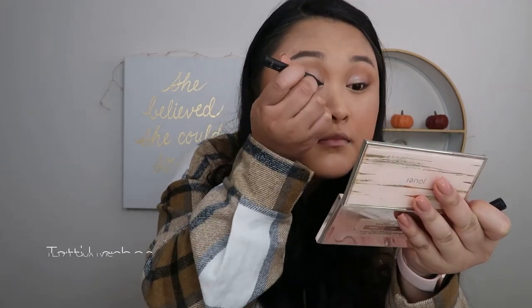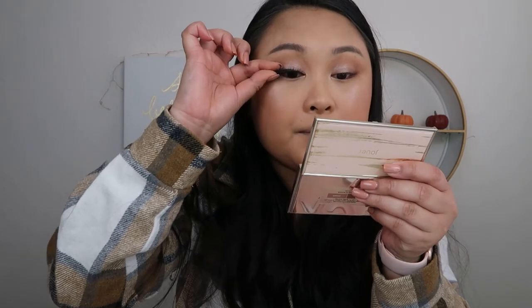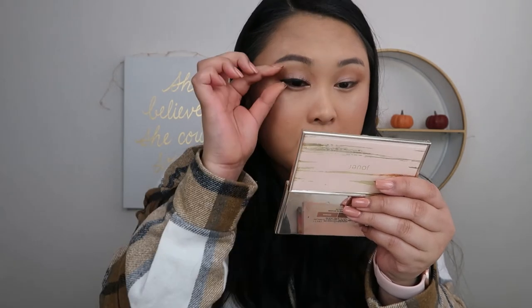Today I'll be using the Tati lashes in TL 19. I'm just going to draw my eyeliner on real quick. Then you just take the lash strip — I swear it doesn't have any glue, I'm legit just pulling it off right now. I just bend it a little bit to give it a little more shape and stick it on. It is so easy. I'll do my other eye off camera and my lips and I'll be right back.